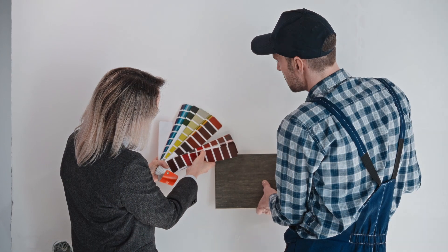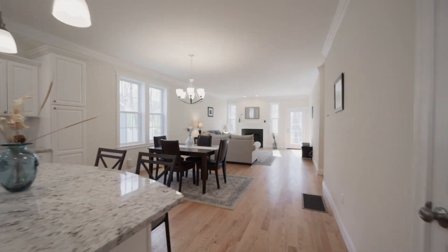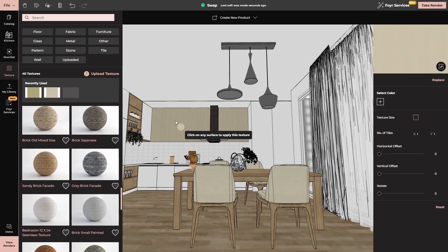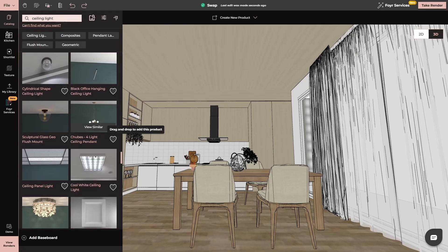Another huge advantage is the ability to make informed decisions faster. For instance, if you're choosing materials, finishes, or furniture, you can see how they interact with the rest of the design in 3D. Want to change the wall color or swap out the lighting? You can do that in seconds and see the results immediately, ensuring that the final product is exactly what you envisioned.